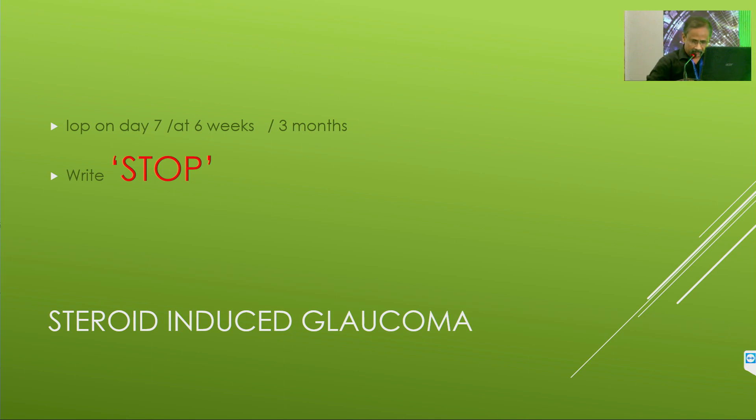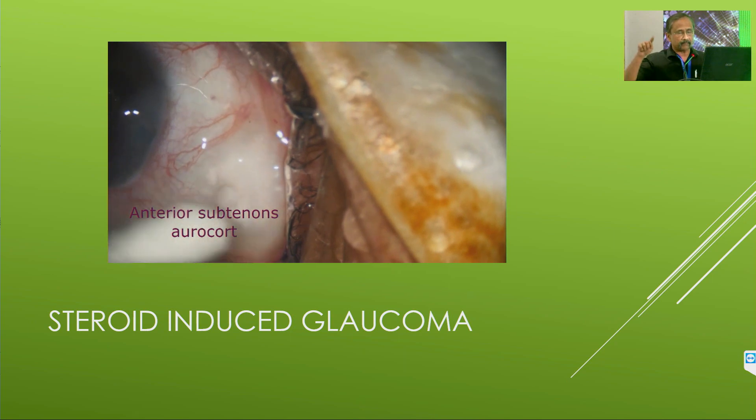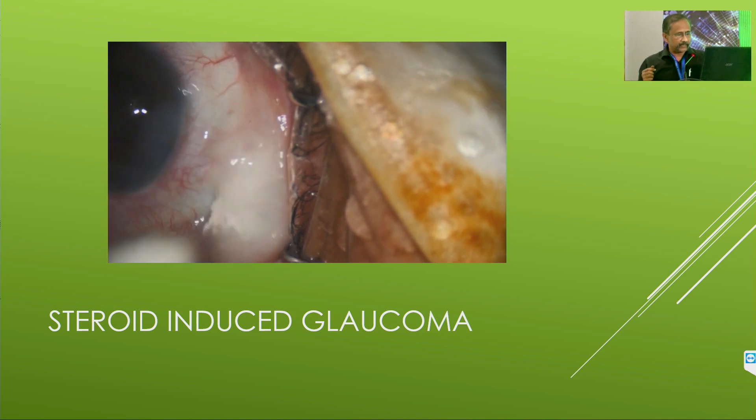I used intracameral triamcinolone acetonide — Aurocort — 10 mg/ml (diluted from the commercial 40 mg/ml) at the end of surgery to reduce the number of post-operative drops. I gave this Aurocort plus intracameral moxifloxacin, then topical antibiotics only for 10 days with no other medications. There was only one breakthrough inflammation, but I had five cases of post-operative steroid-induced glaucoma, where one required excision of the Aurocort. I eventually stopped using it because if the patient doesn't return for follow-up, there is always a higher risk.